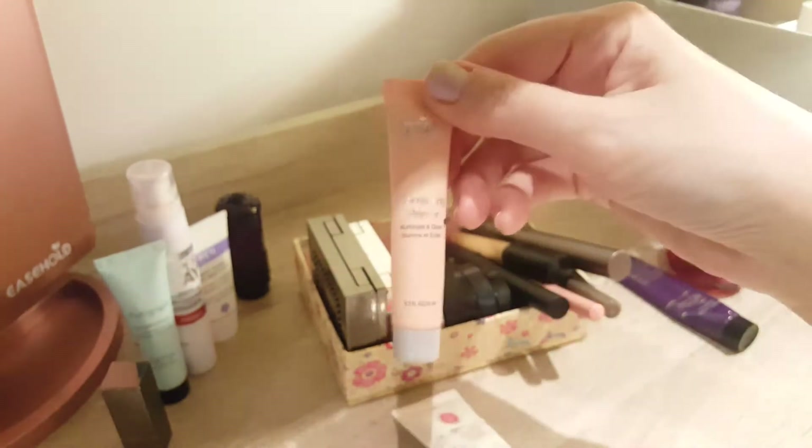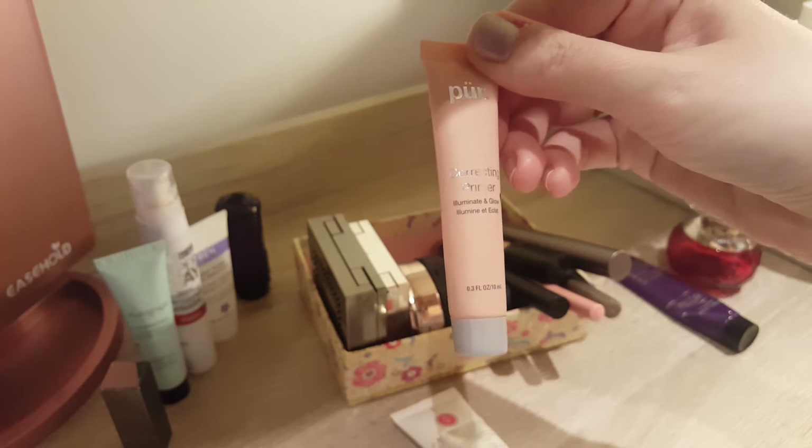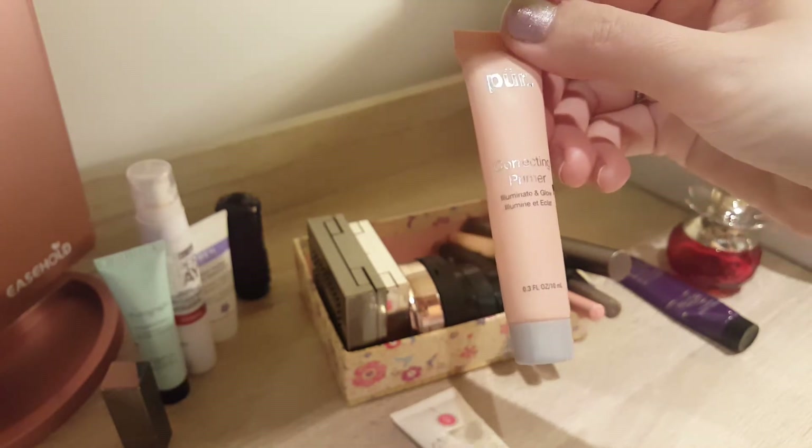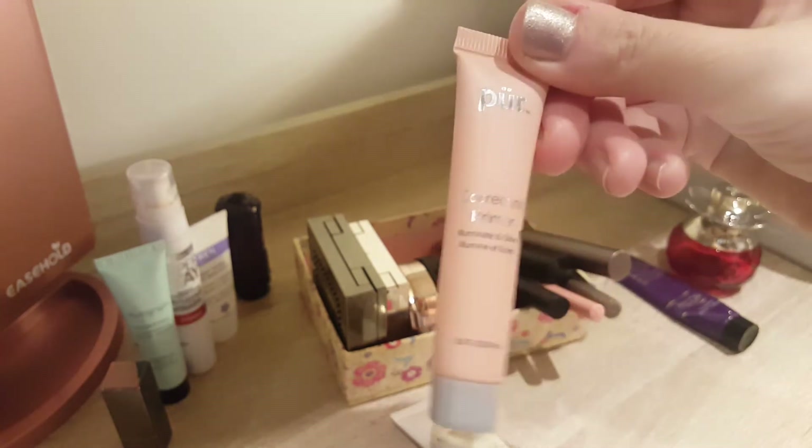The next empty product is the Pure Correcting Primer. This one was quite nice. It was the Illuminate & Glow one which has a bit of sheen to it — it's like one of these pearly ones. Last time we had it here and now it's completely empty, so I did use that every single day, which was quite nice.